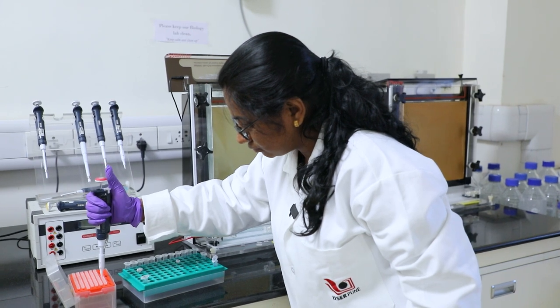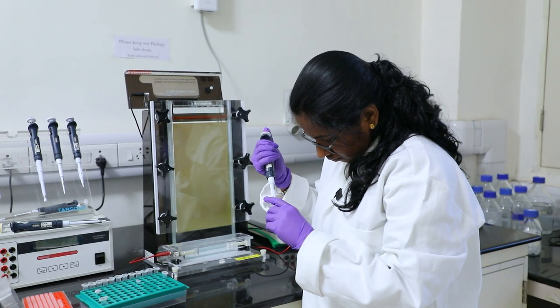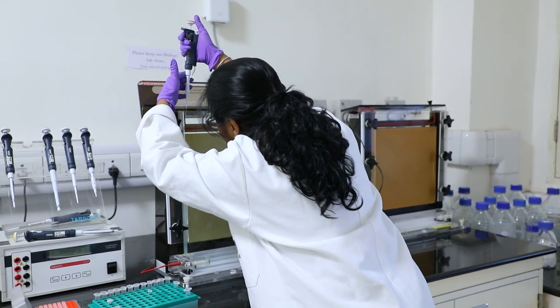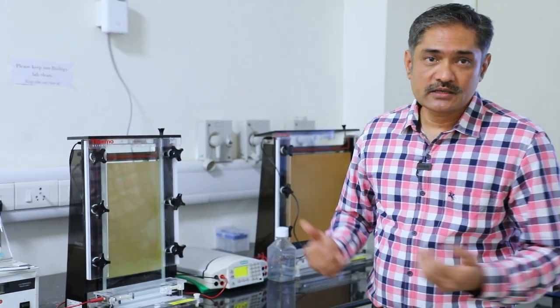We load the DNA onto the polyacrylamide gel electrophoresis apparatus. Since DNA is negatively charged, when we apply a negative potential, the DNA moves along the gel matrix due to charge repulsion. Because of differences in size, the DNA molecules get separated.